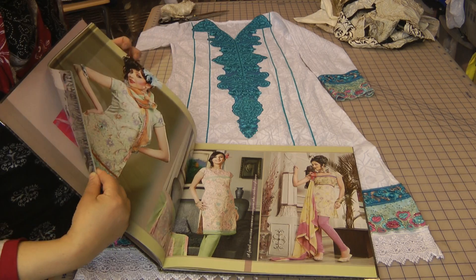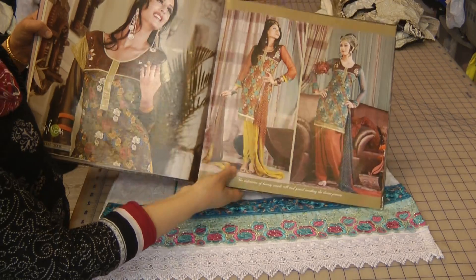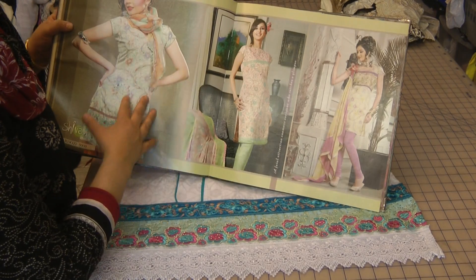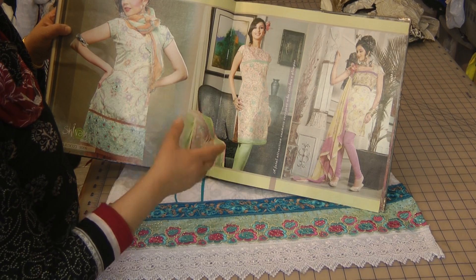These suits often come as pre-cut suits and they're not stitched. The stitching is up to you — how you go about experimenting with them and adding the trims and laces.